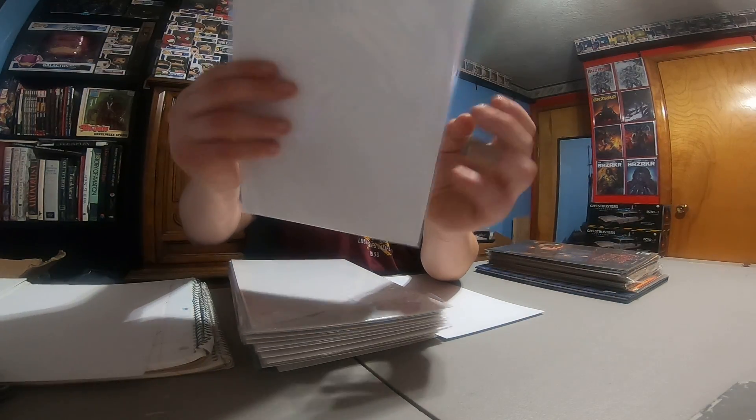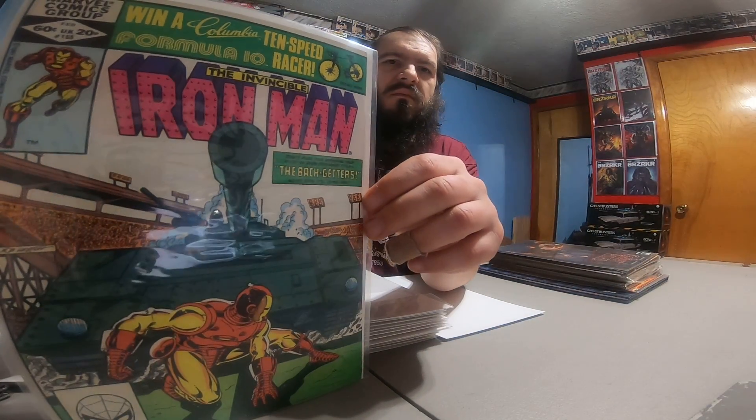Access number one — cool looking cover, dollar buy. Invincible Iron Man 155, working on my Iron Man run, cool looking cover.